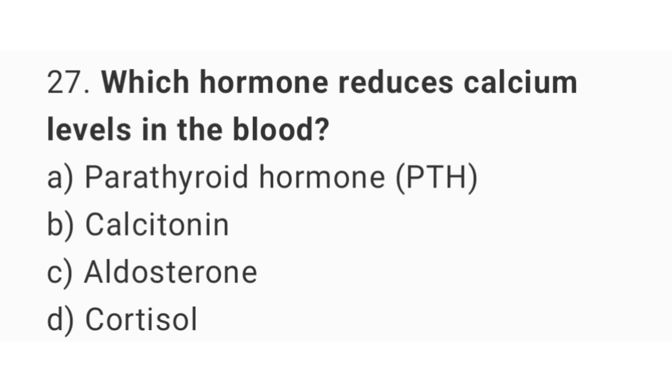Question number 27: Which hormone reduces calcium level in the blood? The right answer is option B, calcitonin.